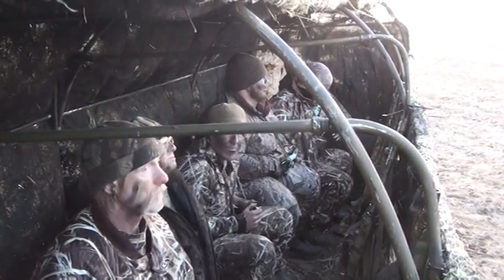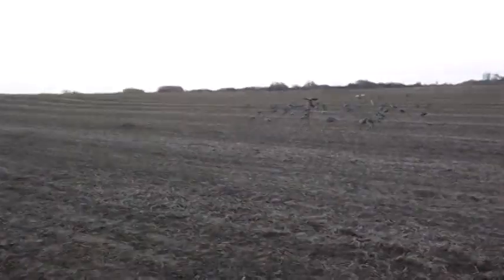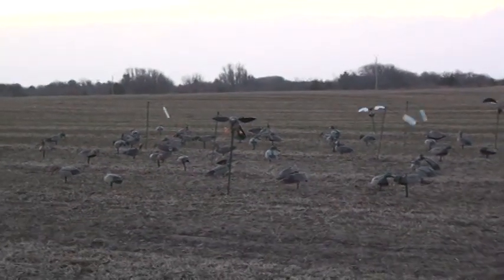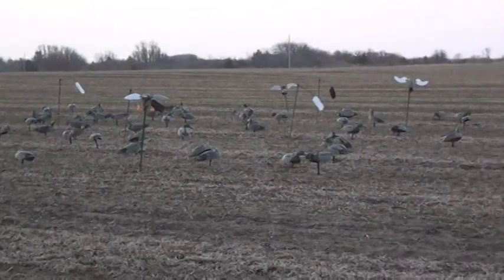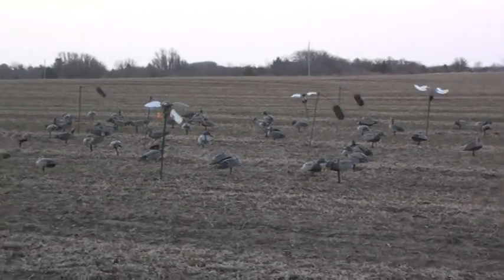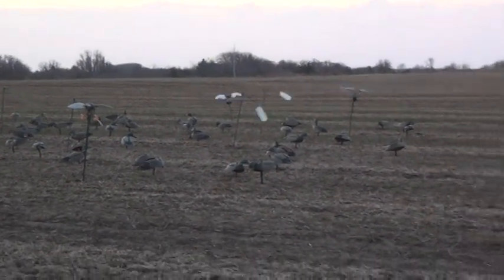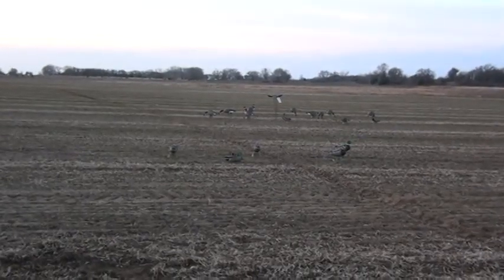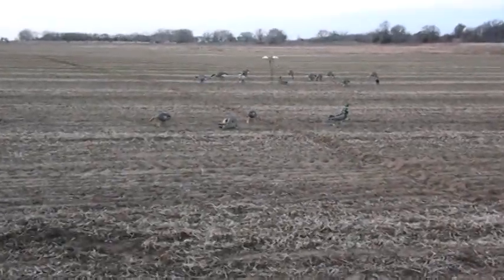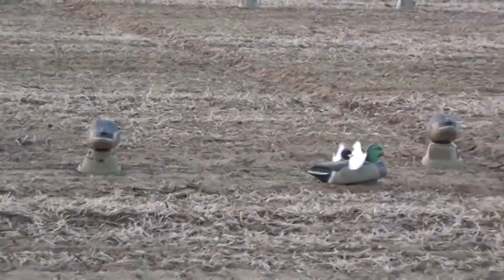Here we are day two of the pole group from out of Bama and we are settled in the blind. I've got the G and H spread out. This is what we've got at third base. We've basically got about 50 dekes, every one of them staked because we've got about a 25 mile an hour wind. We've got some spinners and also some wing whackers to get a lot of flash. We've got three in the pie hole here and these are G and H waddlers and we've got a mallard master right there.